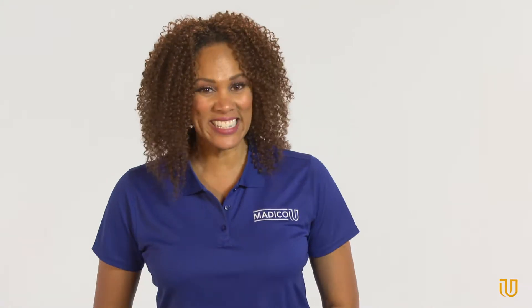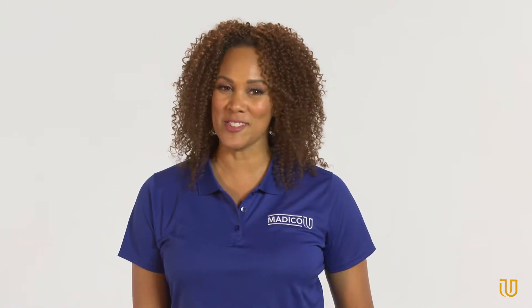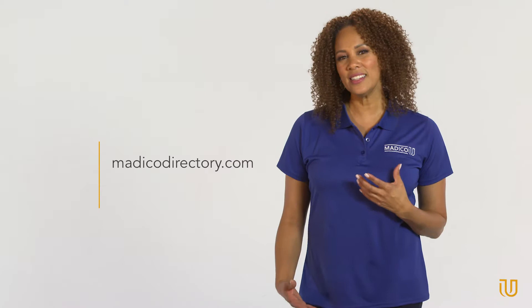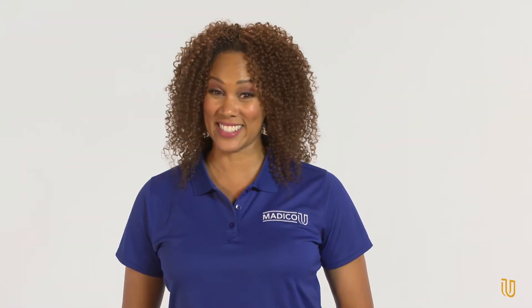So, what's the Madico U solution? In addition to reviewing the window film products talked about on our website, we highly recommend that customers visit our online Madico dealer directory to find and spend time with a local authorized Madico dealer for help making window film selections.